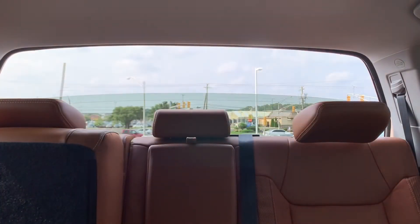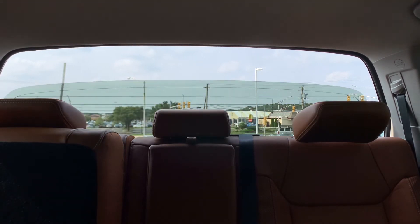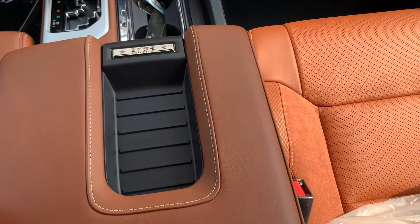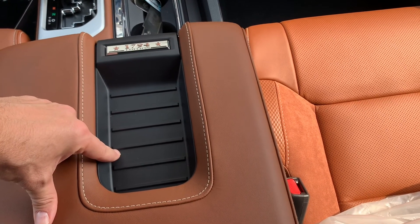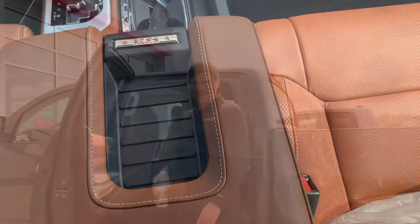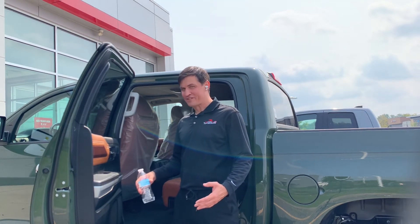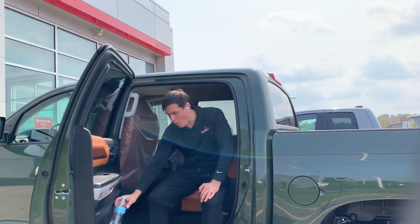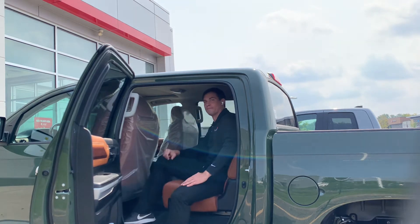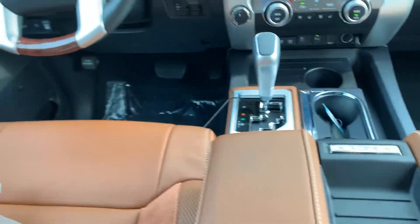I really hope the feature of opening the back window will be available on the 2022 Tundra. I also hope Toyota will add wireless charging for 2022, since drivers are looking for it. I hope the 2022 provides at least the same room, comfort, cup holders, and bottle holders as 2021. And they can definitely change the brown interior — I'm not a big fan of it.